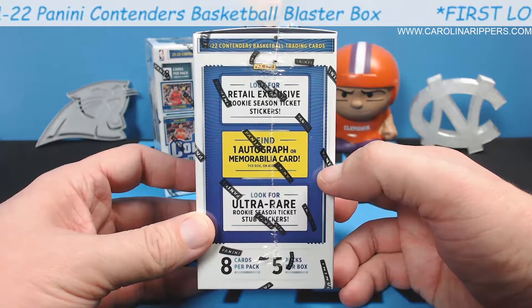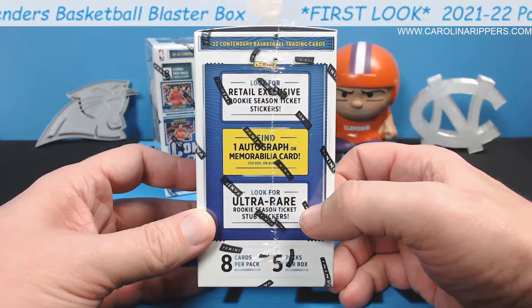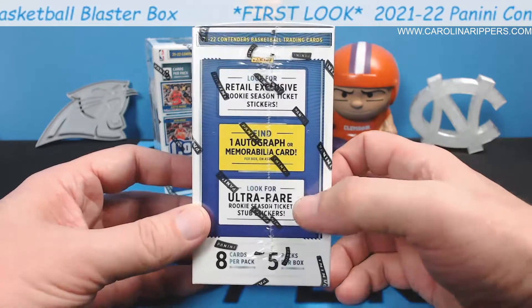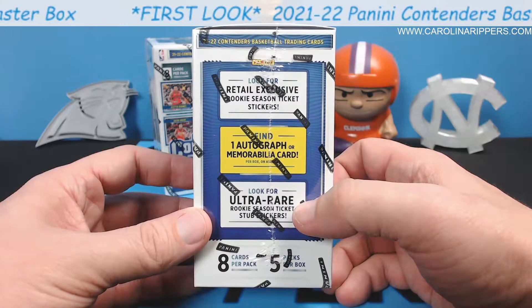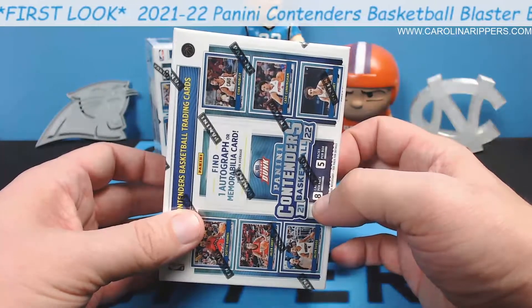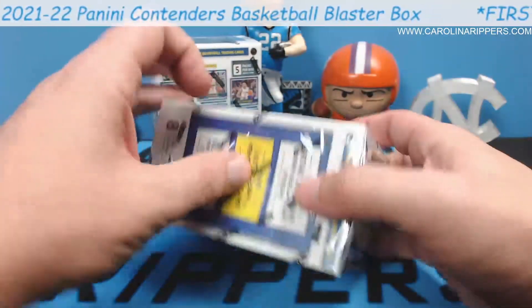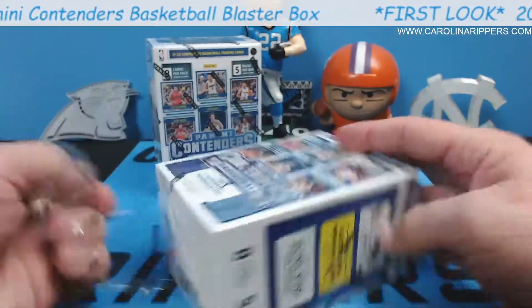Look for retail-exclusive rookie season ticket stickers and ultra-rare ticket stub stickers. Let's see what it looks like. I know what the main cards look like. Let's see if we can pull some fire.